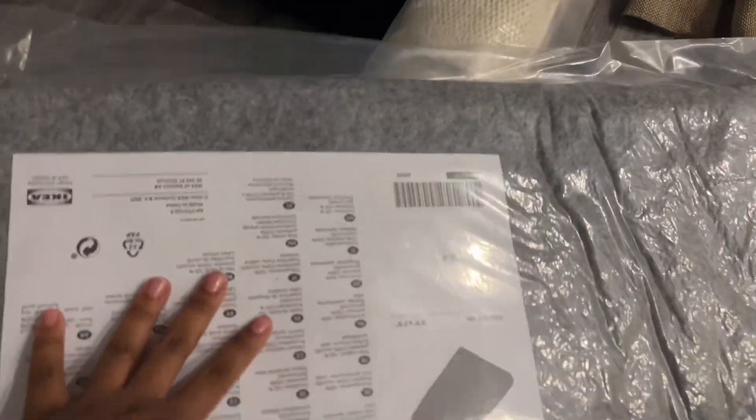We also got a rug pad — it technically isn't the right size but we figured we could just cut it. So today we also went shopping at Home Goods slash TJ Maxx; the one in Philly is a combined store. Let me know in the comments down below if you're enjoying my home series — I'm really enjoying it and there is so much footage I'm going through to make these videos.